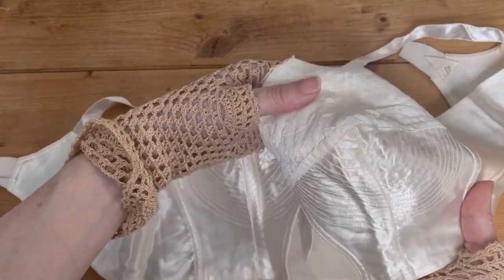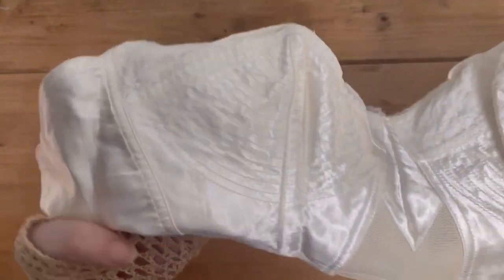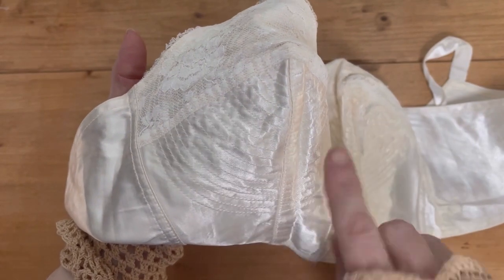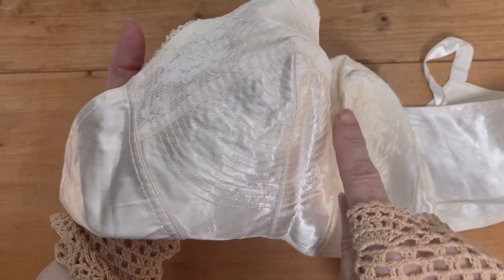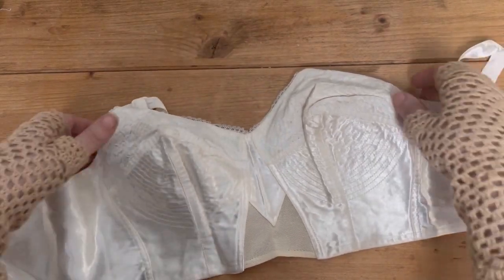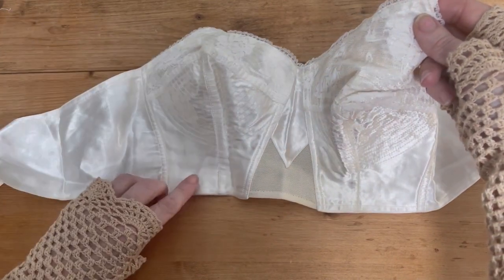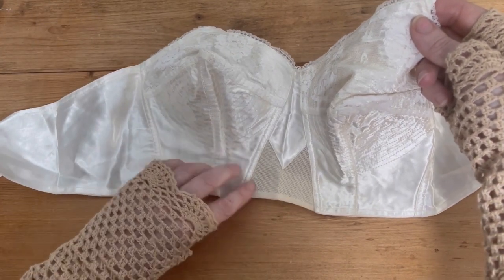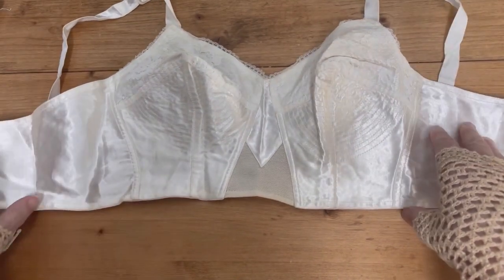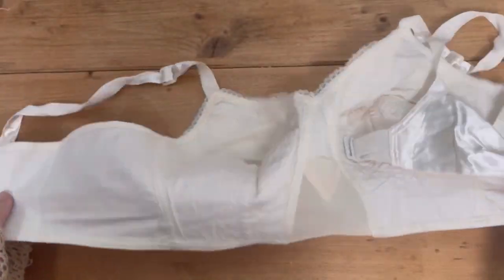Now to show you my vintage underwear and shapewear. This is a true vintage 1950s bullet bra, and you can see those concentric lines of stitching right along to the point of the bra - these were often called a whirlpool bra for obvious reasons. It's actually a very fine stretchy fabric with no wires and no boning in it, so it's not uncomfortable to wear. I think it's quite a pretty bra, actually.